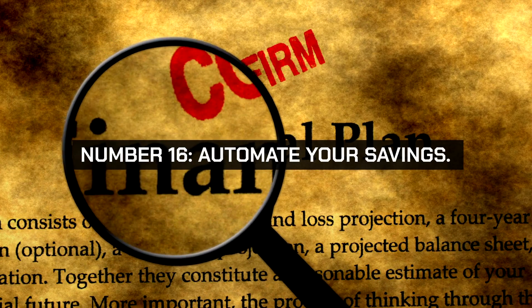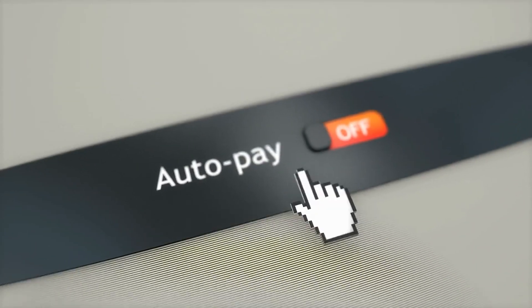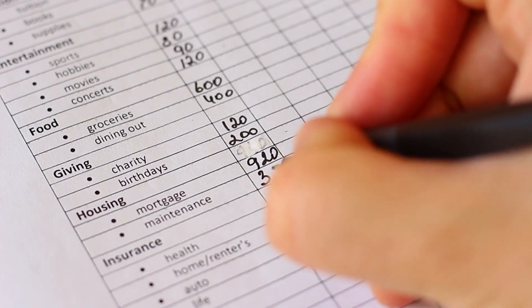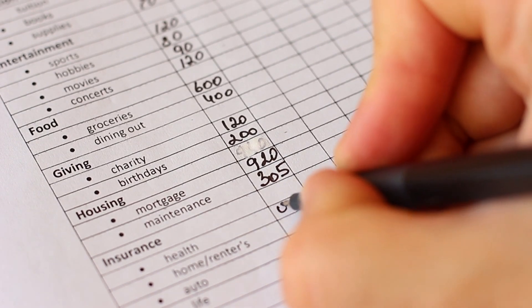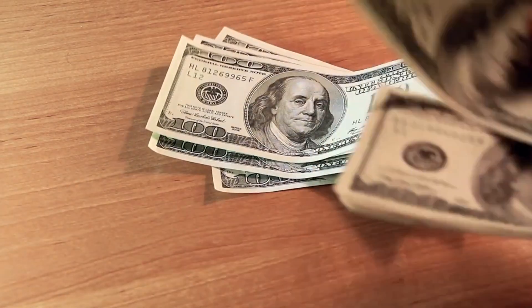Number 16. Automate your savings. Set up automatic transfers to your savings account on payday. Automating savings ensures you consistently set aside money before you have the chance to spend it, helping you build your savings effortlessly. Increase the transfer amount whenever you get a raise or bonus to accelerate your savings growth.